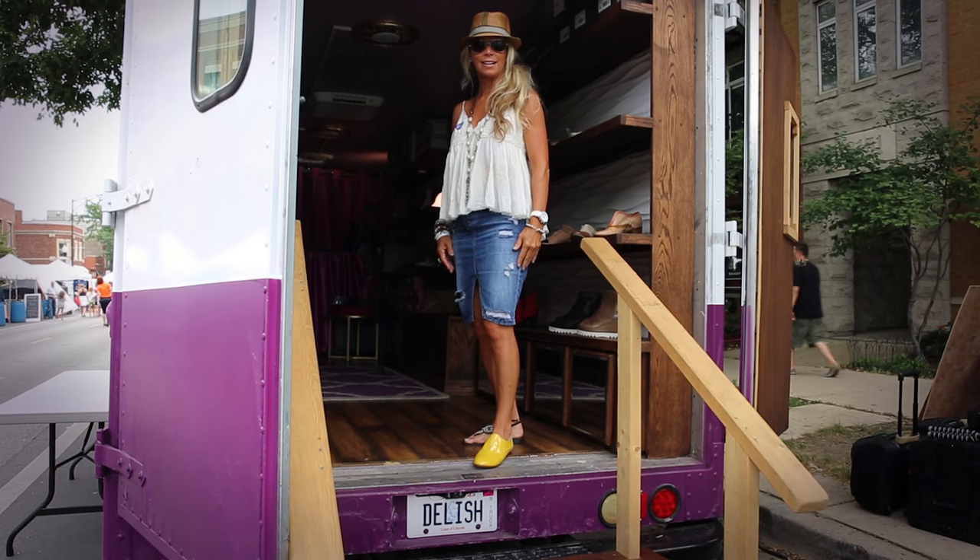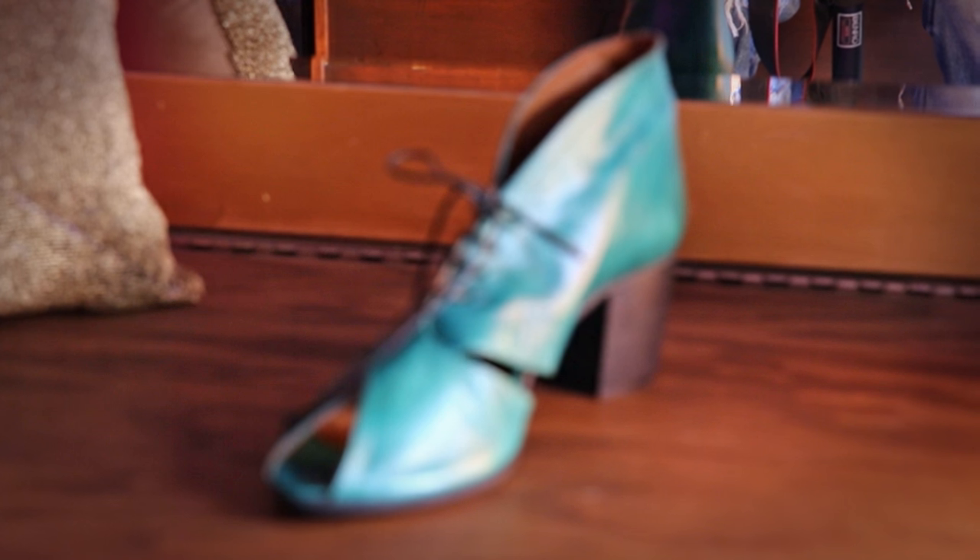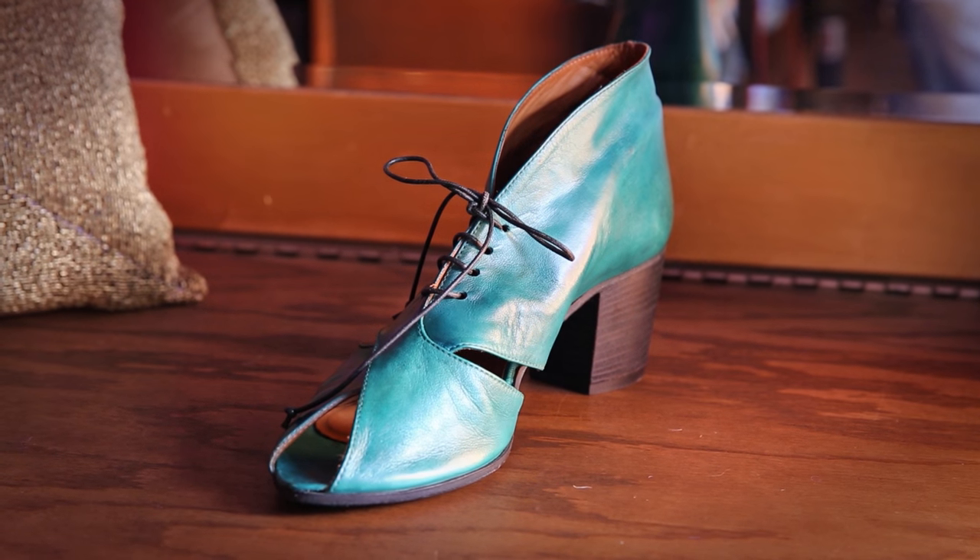I would say probably 80 percent of my shoes are from Italy, some from Spain, Indonesia, and Mexico. This one is by a company called King Tartufolo — it's just the softest leather. It's a bright green color and it's a year-round shoe.